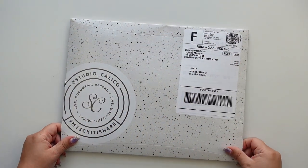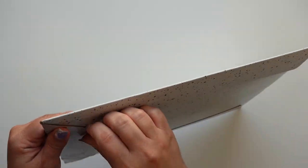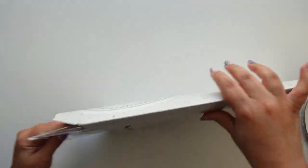Hey everyone, this is Jenny Garcia, and in this video I'm going to open my Studio Calico Documentary Kit for August 2022.